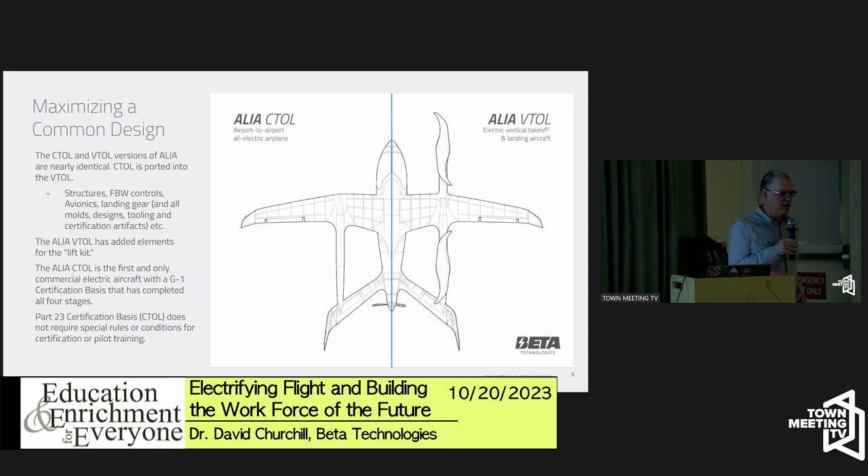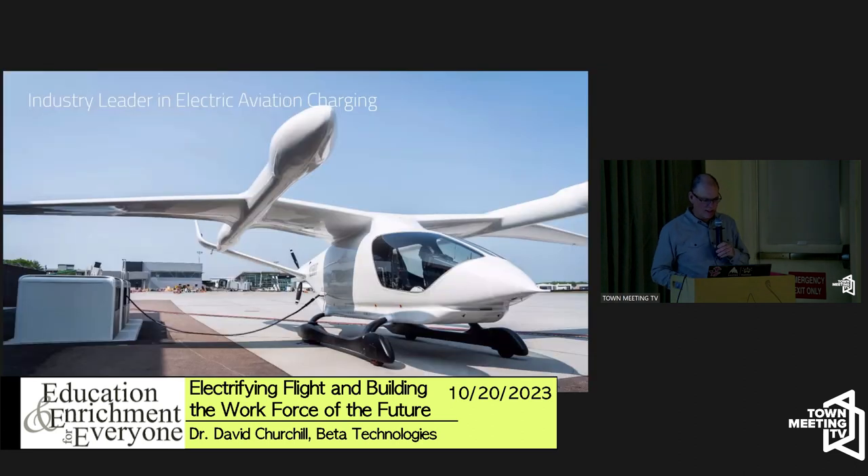We have two aircraft that are really the same airframe, but one is outfitted with hover-lift propellers for vertical takeoff and landing — what we call VTOL. It lifts like a helicopter, transitions to conventional flight, then hovers back down. The other is plain conventional takeoff and landing, which we call CTOL. We're producing the CTOL first because it's simpler.